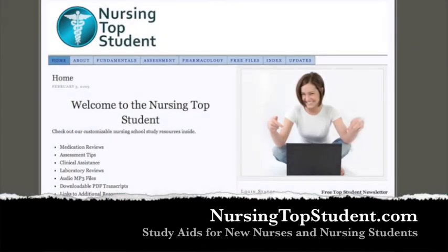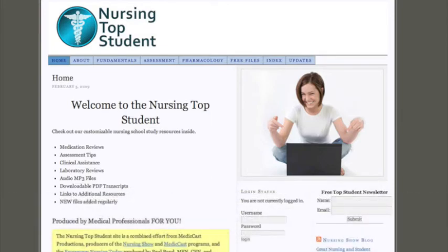So you visit nursingtopstudent.com and it will redirect you right here to this landing page, Nursing Top Student. Welcome to this site. This site has some free resources for you, and we'll talk about that in a minute. But this is really a site tour, a look at what's there on the Nursing Top Student site. Right now, we have nearly 200 separate study aids and downloadable files that are there for you.